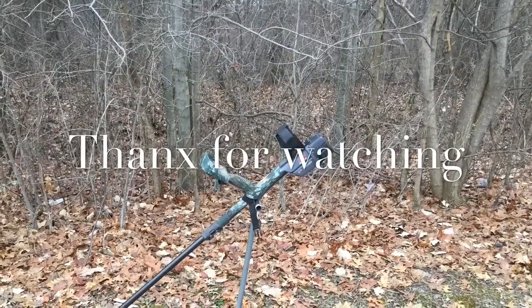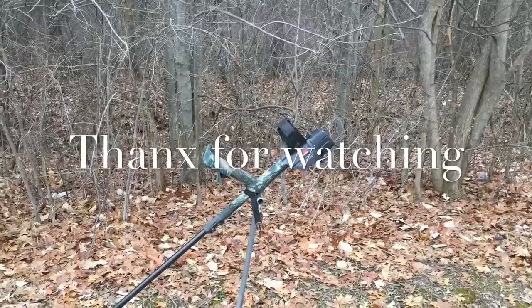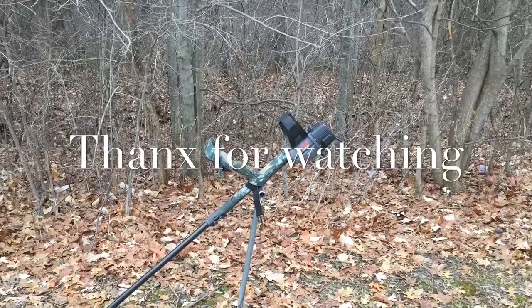Thank you. Thanks for watching. I hope you enjoyed this as much as I enjoyed making it. Thank you very much.